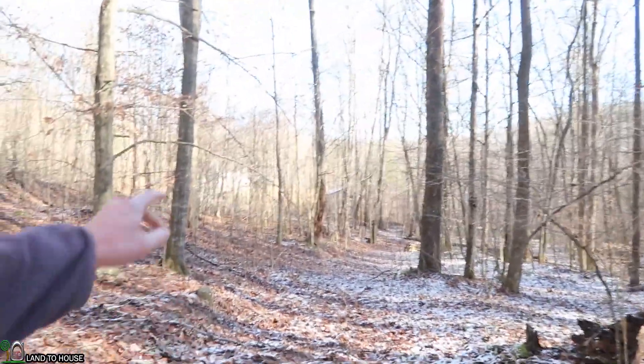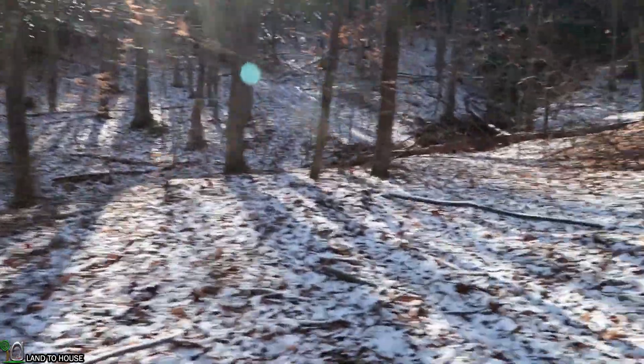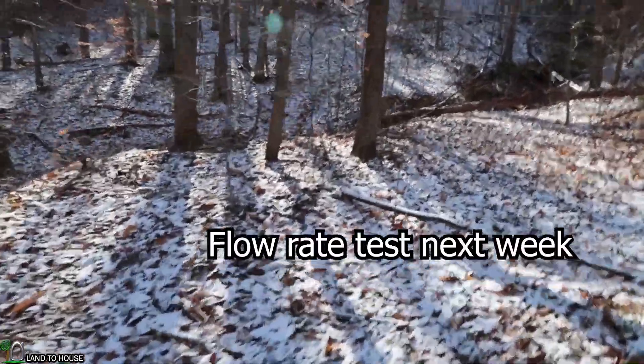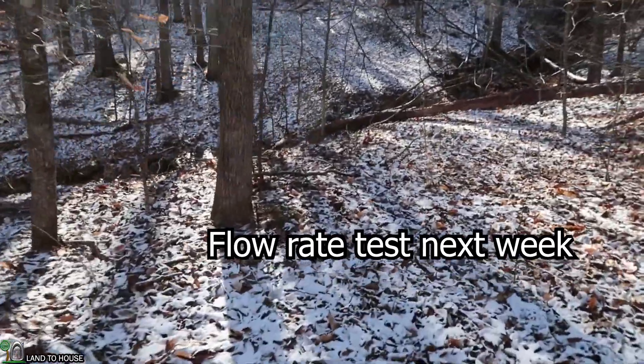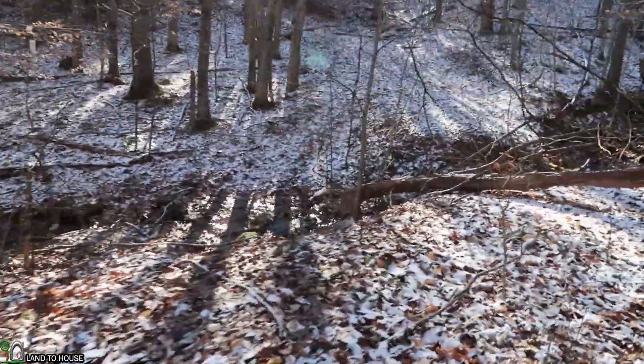We're about 200 feet in from the road. Let's go over here and take a look at the creek so far, see what kind of flow rate we have. I'm anticipating about between 50 and 100 gallons per minute, pretty much year-round.